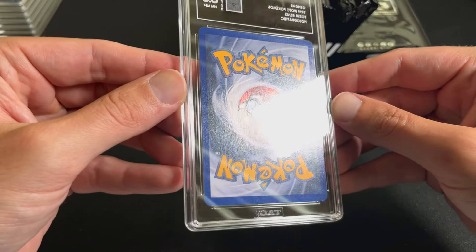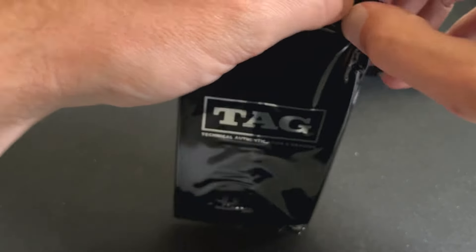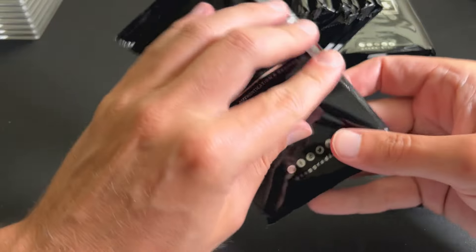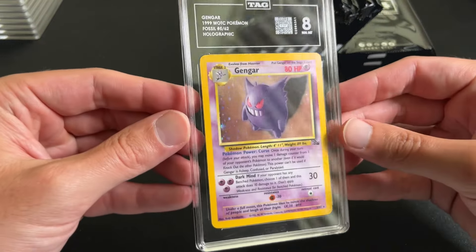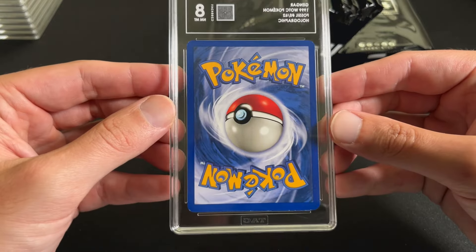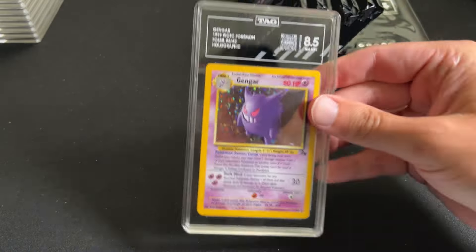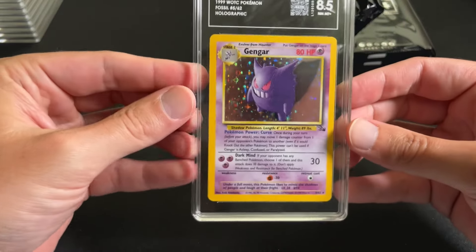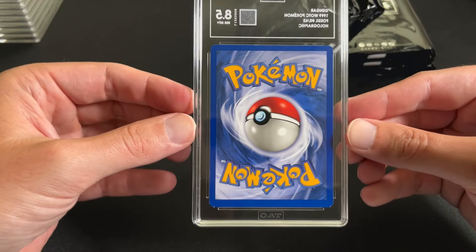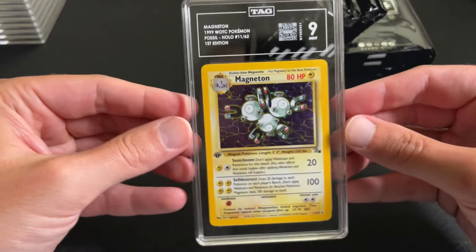Overall very clean. There are also some that got like 7.5 and 6 somewhere in here, so we'll be able to look at those that have more issues and see what was wrong with them. Another Gengar, 8 — this one just had a little more issues than the last one, a little more whitening down there on the bottom. Still a very clean card. Gengar 8.5 — some small holographic issues, you can see a little bit of whitening around the edges.